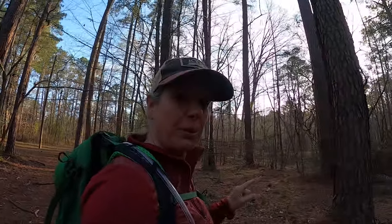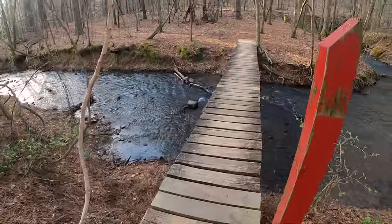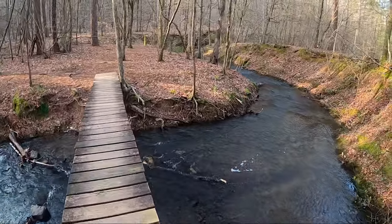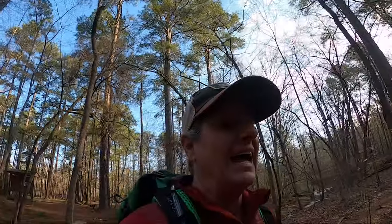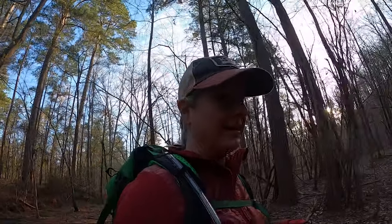I'm here at Oak Mountain State Park in Pelham, Alabama. Bill and the guys are going to play golf here, and while they're playing I thought I would go for a hike. We're going to do probably about eight or ten miles, and I'm going to talk about the things that I like about this backpack and the things that I don't like about it.